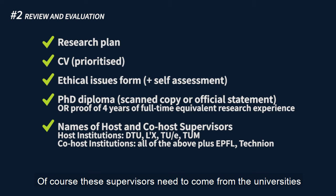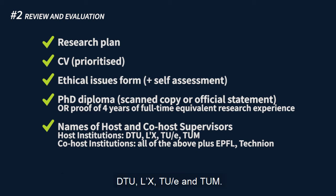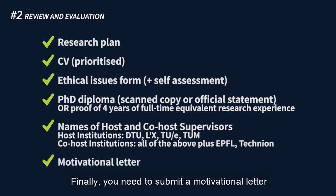Of course, these supervisors need to come from the universities that take part in our program. For the host supervisors, you can choose from DTU, DICS, TUE, and TUM. And for the co-host supervisors, you can choose from all the universities within our alliance. Finally, you need to submit a motivational letter on carrying out a cross-border collaborative project.